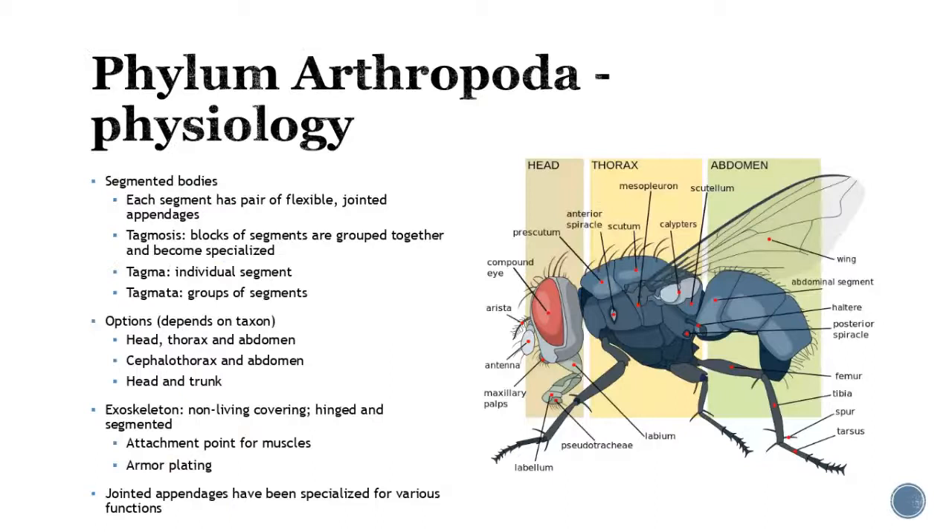So let's talk about the physiology and break it up a little bit. We're going to start to see segmented bodies, broken up into different regions, and depending on the type, you might see some regions fused together. Each segment is going to have a pair of flexible jointed appendages — like small little parts all joined together. We go through this process called tagmatization, where we have these blocks of segments that are grouped together and become specialized. Some of them are going to be fused together, or some are going to remain individual segments.